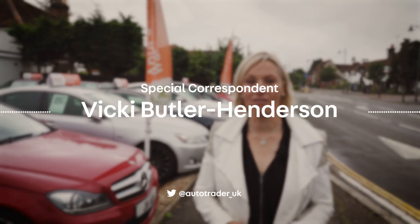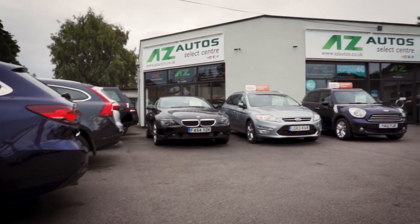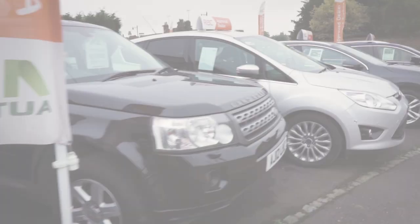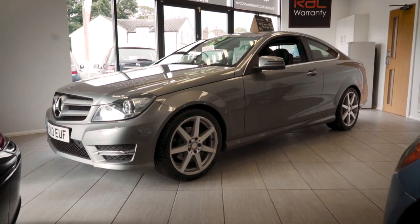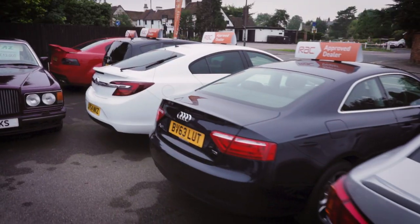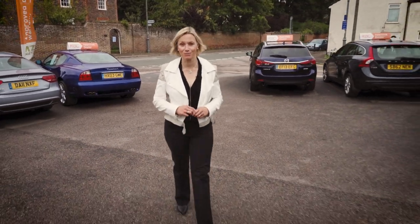If someone talks to you about a car dealership, this is probably the sort of place you'll think of — a small showroom with 30 or so cars for sale outside. It's called an independent because it isn't tied to any one make, and that means it can sell cars from a wide range of companies. We know from our own research that some potential buyers are put off by the image of places like this, but that's not fair.